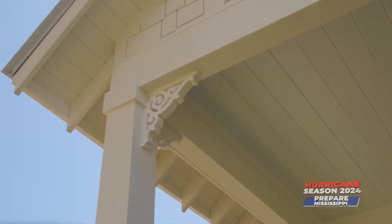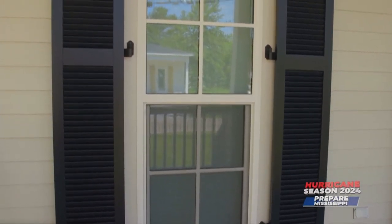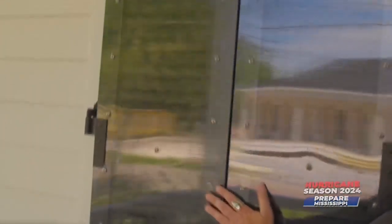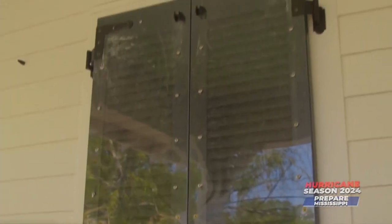Like any home, Morgerman admits there are some weak spots. A window breaks, the wind gets in, and then you have a lot of destruction inside. He recommends upgrading to impact-resistant windows and shutters that actually close and bolt shut, protecting the house from flying debris. The key is to have either impact glass or a shutter system in place so your windows are covered during a hurricane.